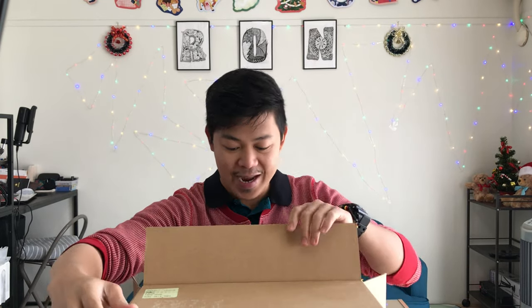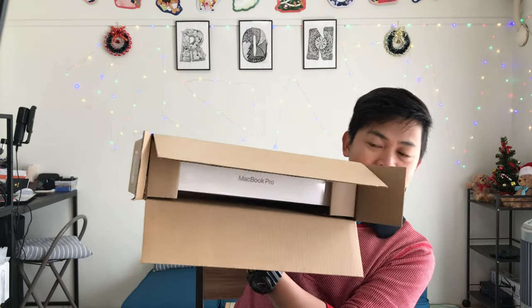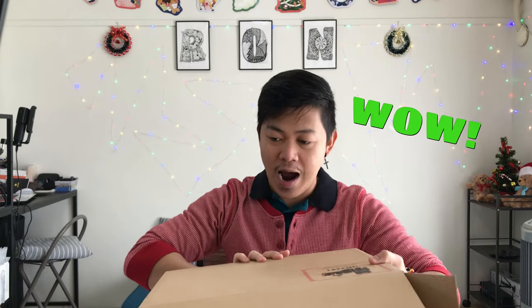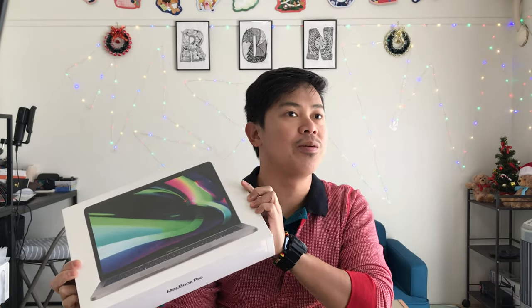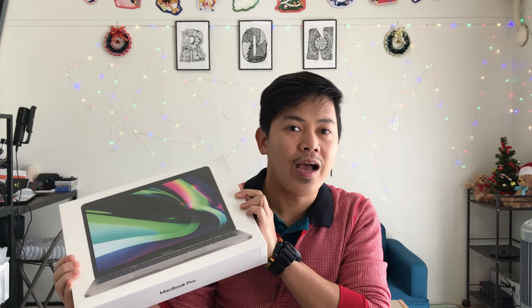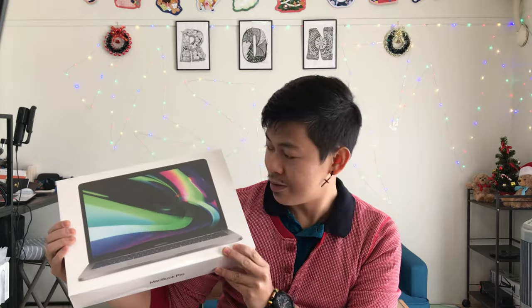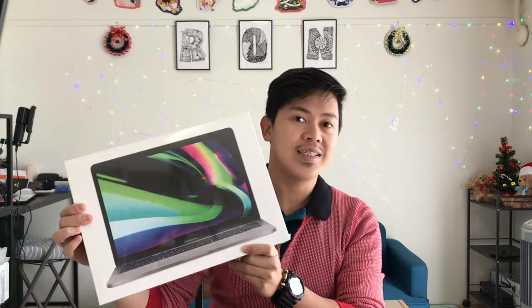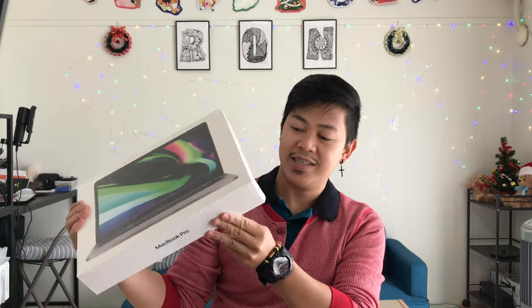This is truly a dream come true. It says MacBook Pro — wow! I can't believe I'm holding one right now. I've been using my HP laptop for the past five years and it's still working, but I think it's about time to reward myself. This is also an advanced Christmas gift — the fruit of my hard work. This is my very first time having a MacBook laptop, so I just can't contain my happiness.